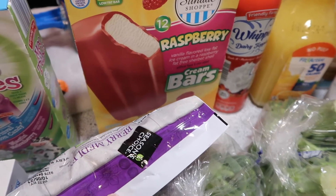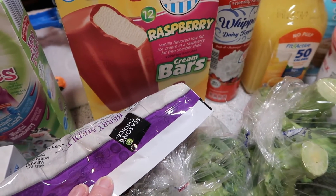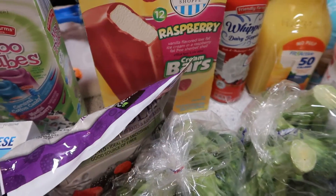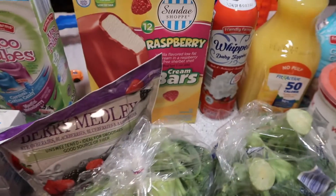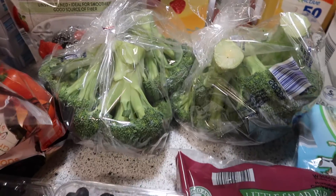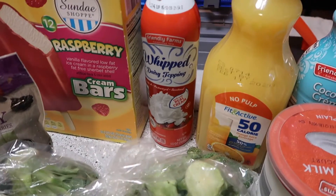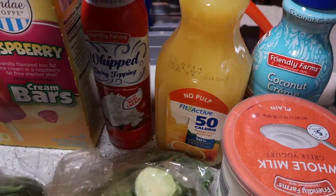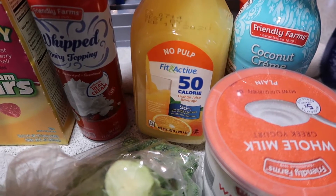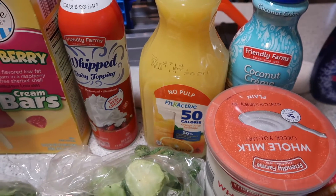I thought these raspberry bars looked fun — it's vanilla flavored low fat ice cream with a raspberry fat free sherbet shell, and it's 80 calories. I'm not a huge raspberry fan but James is, and it looked refreshing. We have some broccoli, a bag of Italian salad blend, and some whipped topping. This is new to me at our Aldi — I've never seen this there before. I'm going to give this Fit & Active 50 calorie orange juice a try.